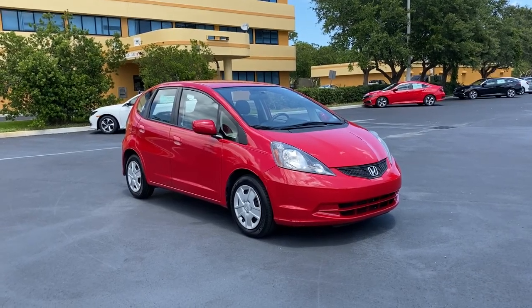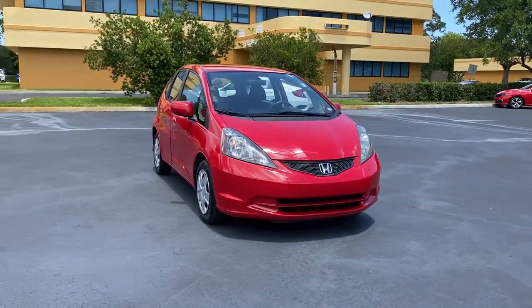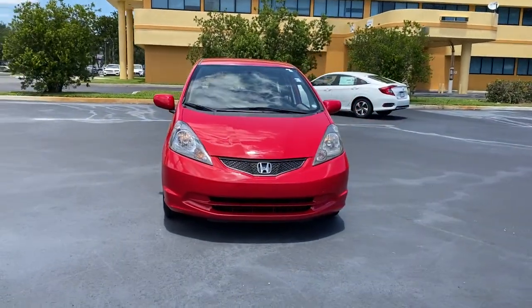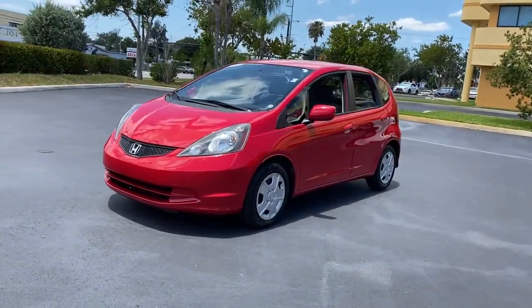Picture yourself in the 2012 Honda Fit. This vehicle still has fewer than 60,000 miles on the clock, so it won't last long. This Honda Fit is the clever subcompact that wrote the book on versatility.